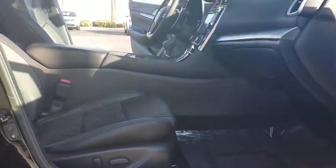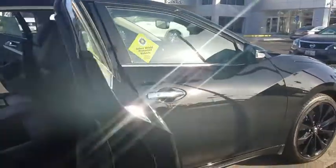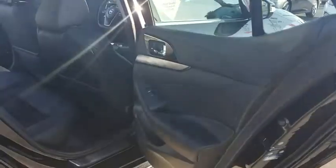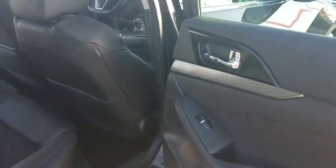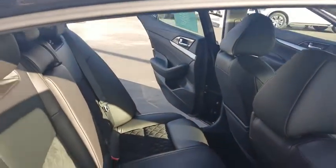Leather wrapped steering wheel, power steering, adjustable steering wheel, aluminum wheels, four wheel disc brakes, auto dimming rear view mirror, keyless start, cruise control, universal garage door opener. Searching for a dependable vehicle that looks great too?